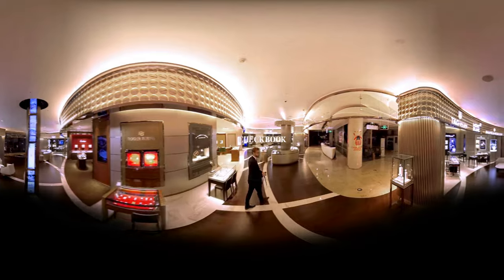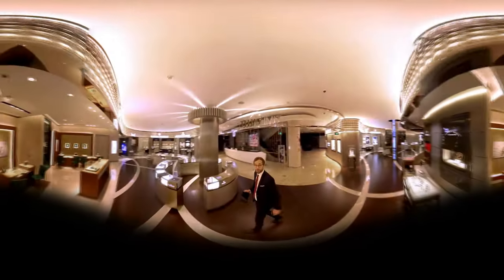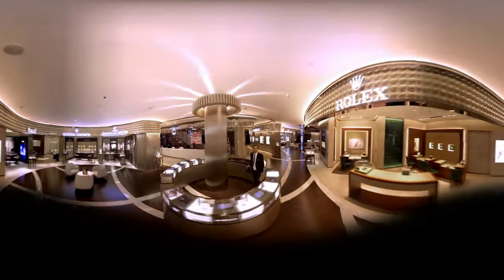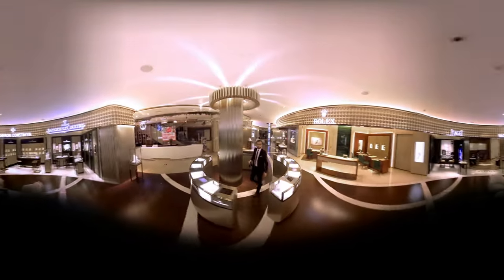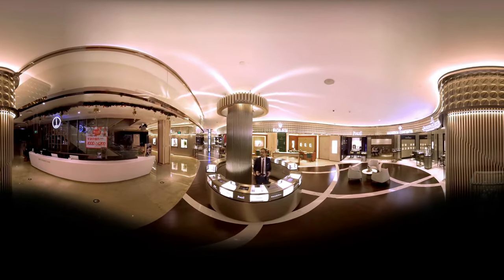This is what we call the checkbook. With one touch, personal shoppers can instantly access any content related to watchmaking, Maison collections, and watches from anywhere in the store.